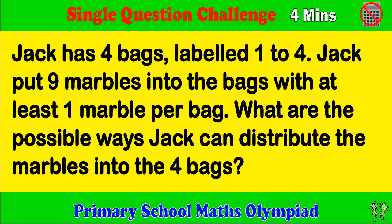Jack has 4 bags, labelled 1 to 4. Jack put 9 marbles into the bags with at least 1 marble per bag. What are the possible ways Jack can distribute the marbles into the 4 bags?